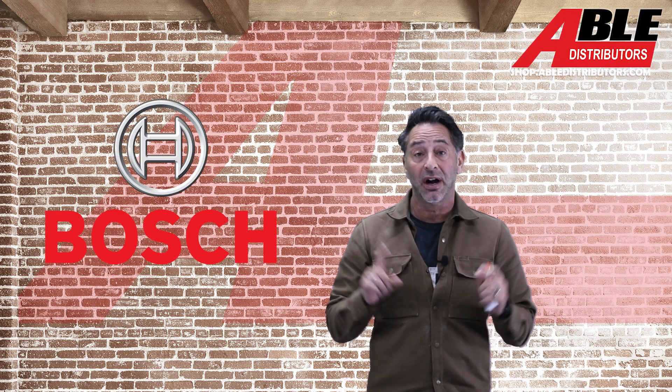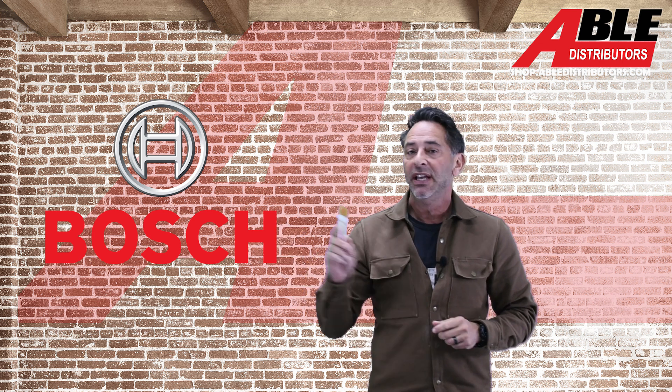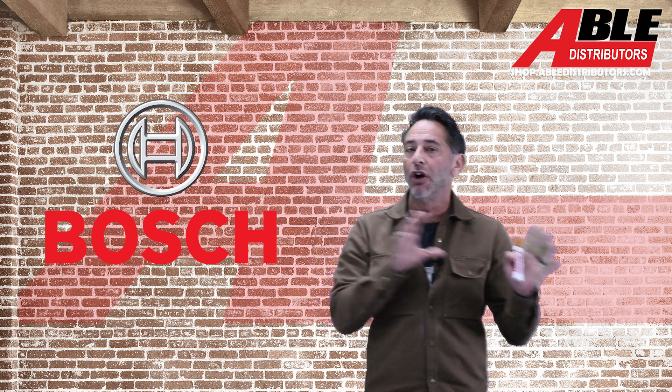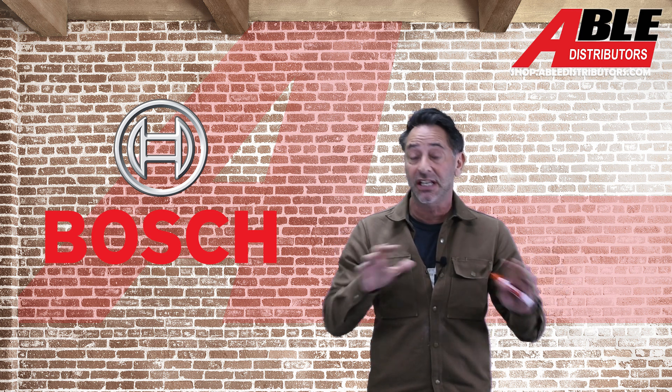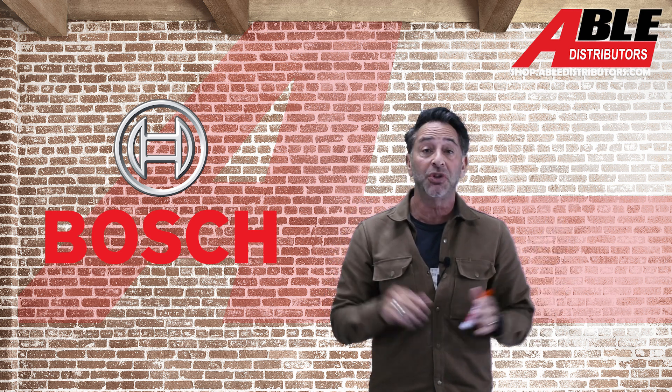Mike Blyer, President, Able Distributors. I'm here today to talk about our Bosch lineup for our mini splits for 2025. In a separate video, you'll see the overview of our IDS furnaces and air handlers, but this one is specifically about our mini split lineup for 2025.